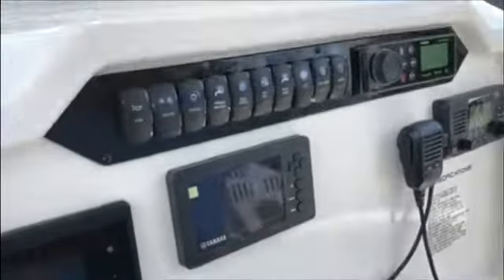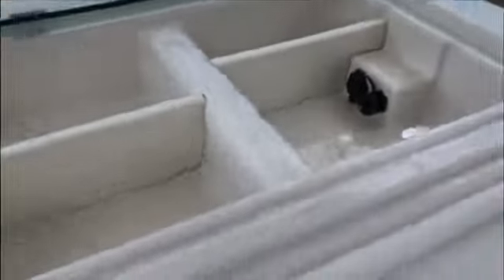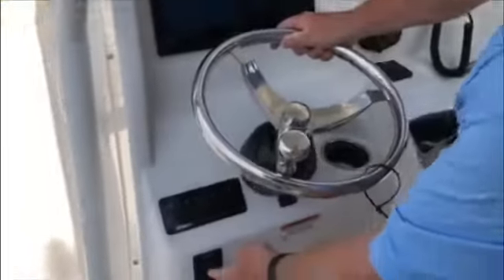Here we are at the helm. You have a Garmin 12-inch display with a Garmin VHF and a Fusion stereo system with Bluetooth. You have your storage area up in the console top, tilt steering, and windlass control.